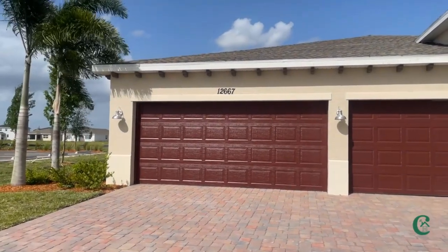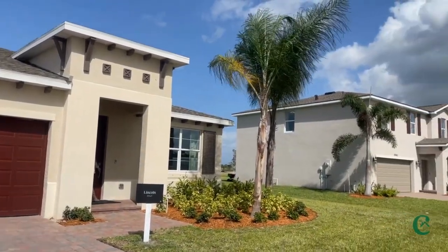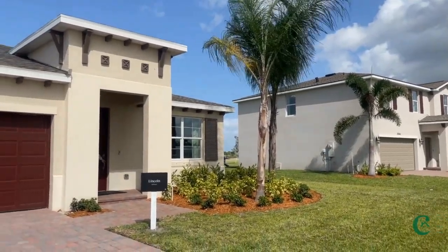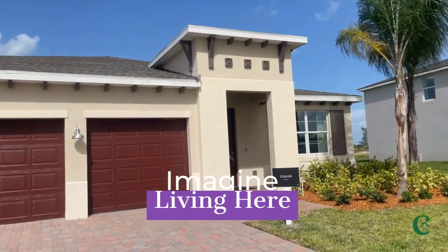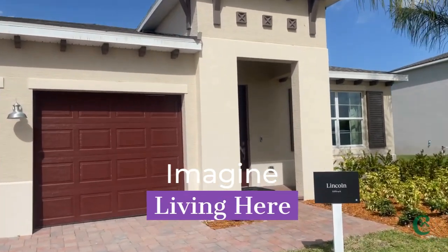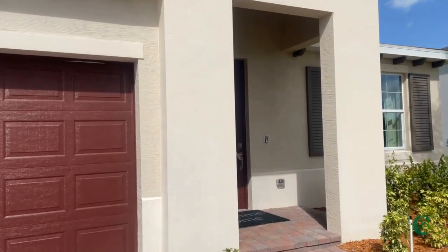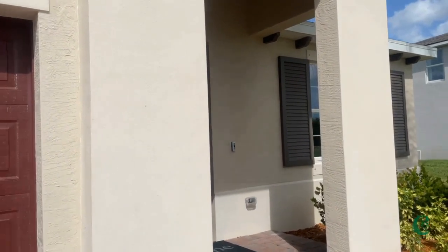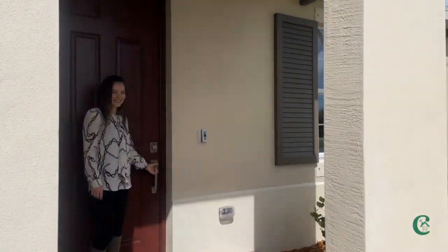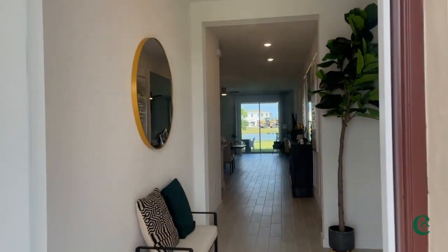So we're here at the single story — the Lincoln. We've taken you through the other two stories, so now we get to take you through the single story. Let's make our way into this model. You're looking for that Florida lifestyle, right? So that's what we wanted to share with you — the Florida lifestyle. Let's make our way in. Welcome home.